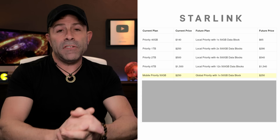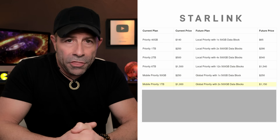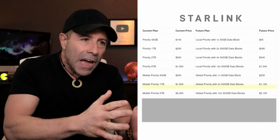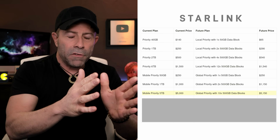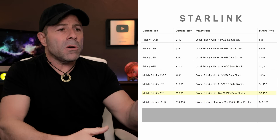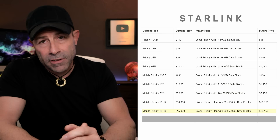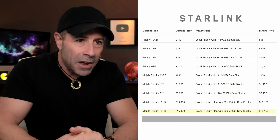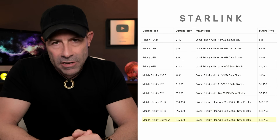Global priority starts at the 50-gigabyte plan for $250. Then the one-terabyte plan moves from $1,000 up to $1,150. The five-terabyte plan moves from $5,000 to $5,150. The 10-terabyte plan goes from $10,000 to $10,150. The 15-terabyte plan goes from $15,000 to $15,150. And finally, an unlimited plan goes from $25,000 to $25,150. All those data blocks are purchased in 500-gigabyte portions.